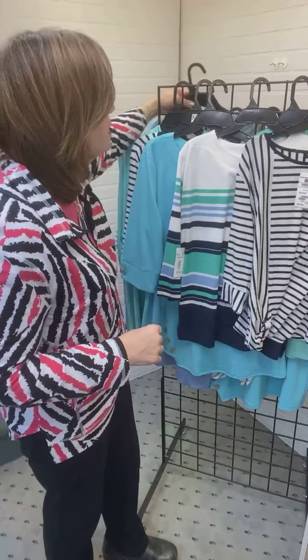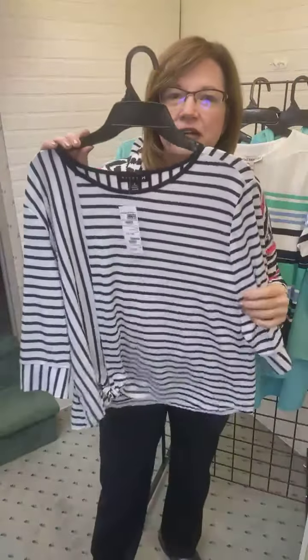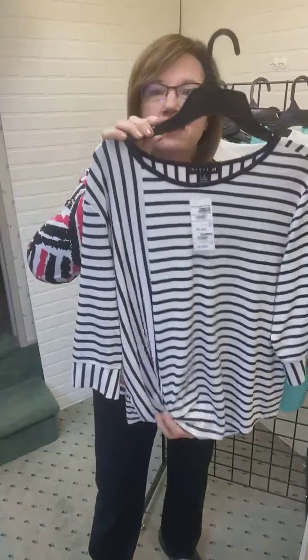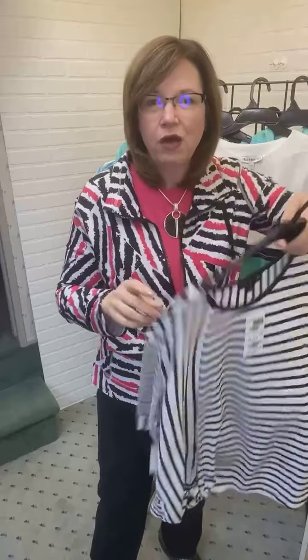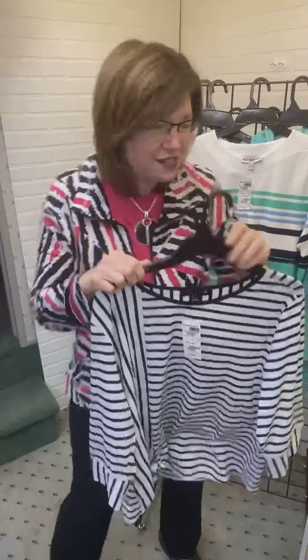This is the Missy size — I do have petite and plus options as well. Another Missy option: look at this fun stripe. This is navy with white, with horizontal stripes, vertical stripes, and a fun little self-tie in the front. Really cute and easy to wear. Three-quarter length sleeves, and you can see that stripe variation on the sleeve and also on the back. Nice t-shirt weight, super soft.